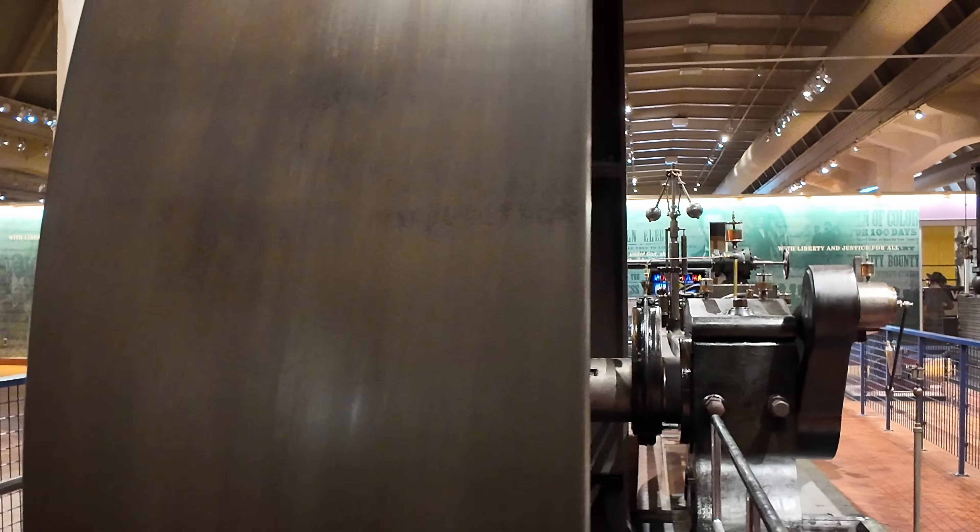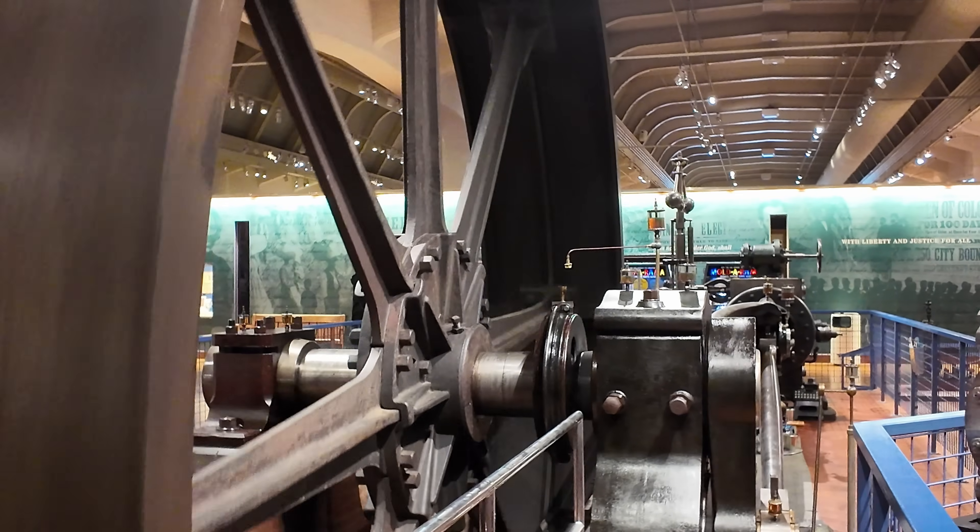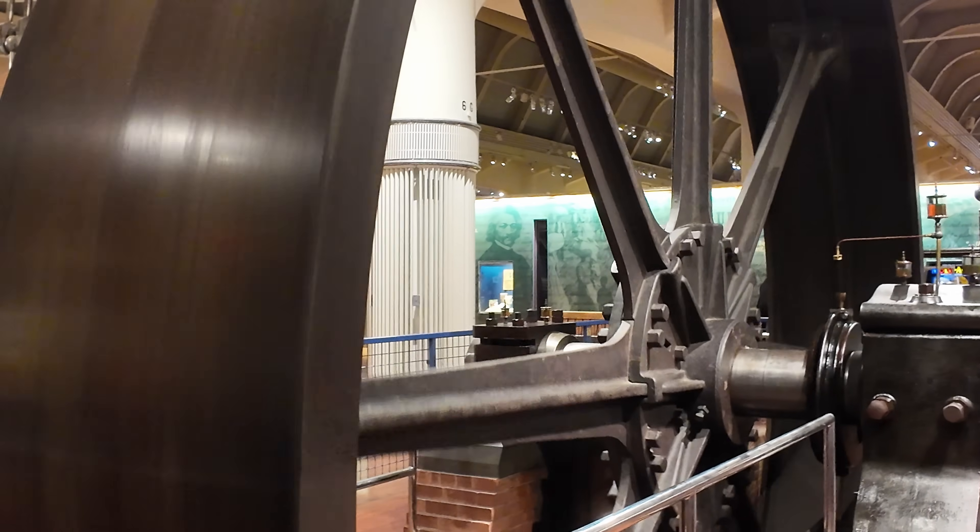Steam engines like this used to run the mills and factories of the world. That's why this Corliss steam engine is the Industrial Revolution.